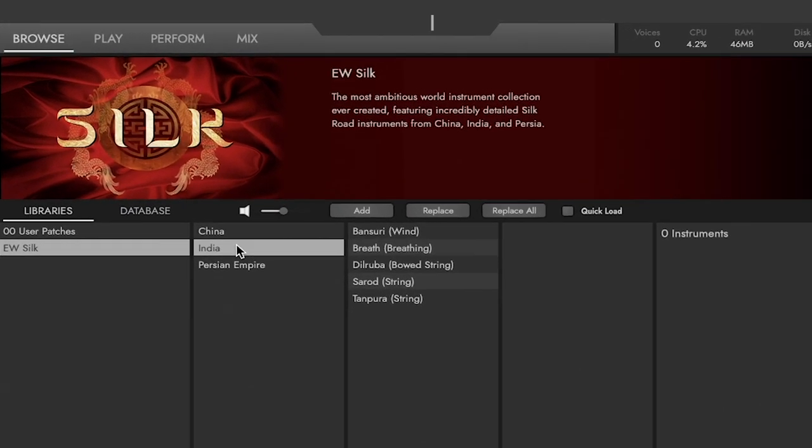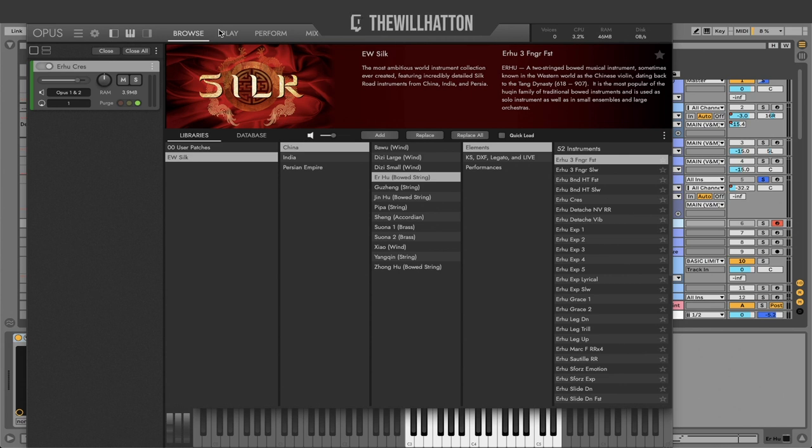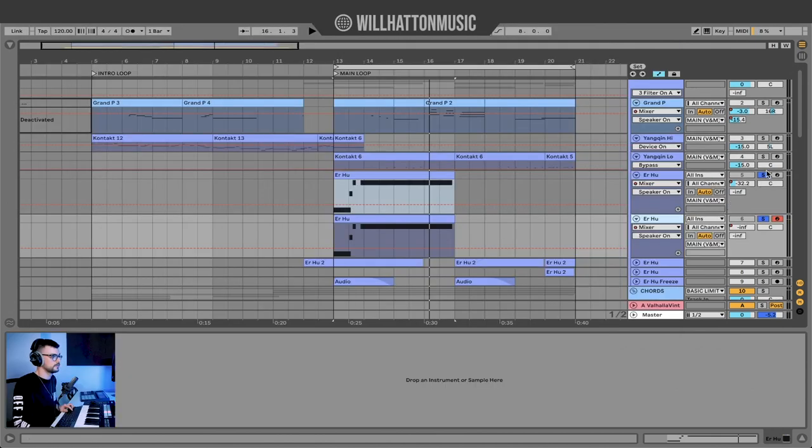I actually downloaded this plugin literally for you guys for this tutorial — paid money for it, it's not a sponsor — because I couldn't find this instrument anywhere else. The East West plugins actually come bundled with the Composer Cloud. If you're looking for some really high quality sounds, I'd strongly recommend it. We went to China and clicked on the Uhu. This is a bowed string instrument and it comes with a lot of different ways to play it — once you've selected the instrument, there are lots of ways to modulate the sound.